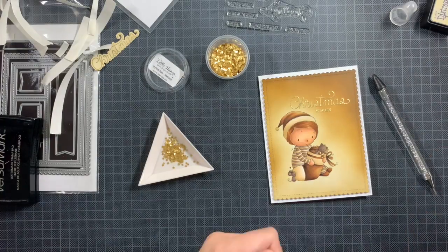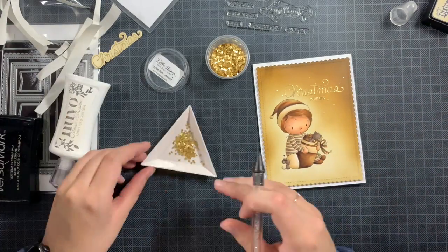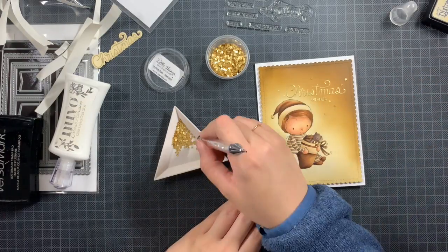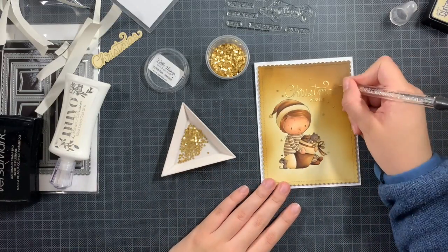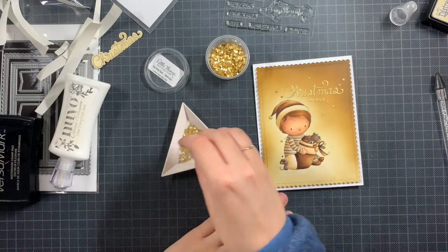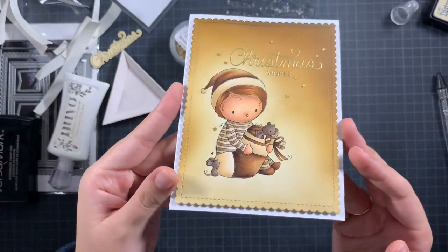I decided to add some final details — some itty bitty matte gold stars. It's a really subtle detail, just like the sentiment is subtle with gold on brown, but I think the recipient will appreciate it. It's subtle in the background — for me personally it's all about this image. I tried a few more placements for the stars but decided they weren't needed, and then the card was done.